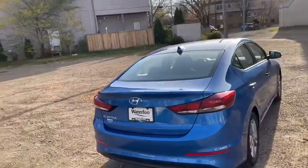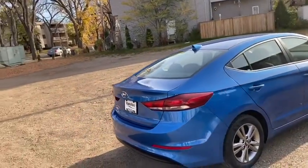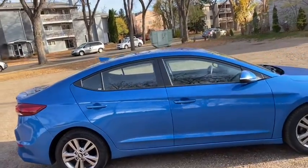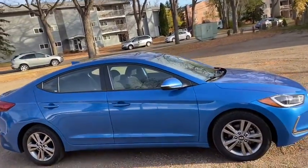We're not going to be able to cover everything about this car in this short video, so if you have any further questions please get in touch at waterlooford.com or come stop by our dealership at 11420 107th Ave Northwest in Edmonton, Alberta.